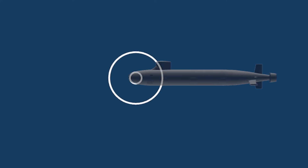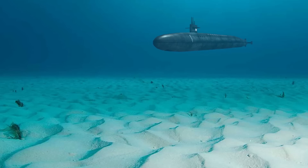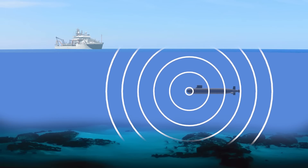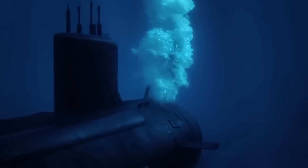Sonar sends out sound waves and measures how long it takes for them to bounce back after hitting objects. This helps avoid obstacles and create maps of the seafloor. It also listens for sounds from other vessels and natural features like underwater mountains and canyons to better understand the environment and identify potential dangers.